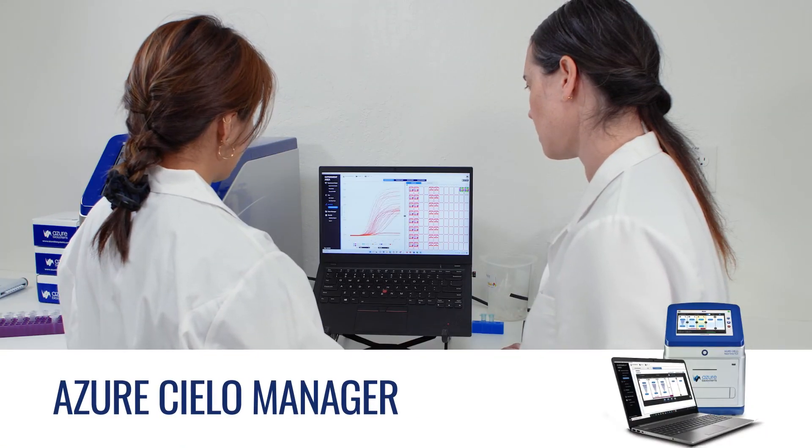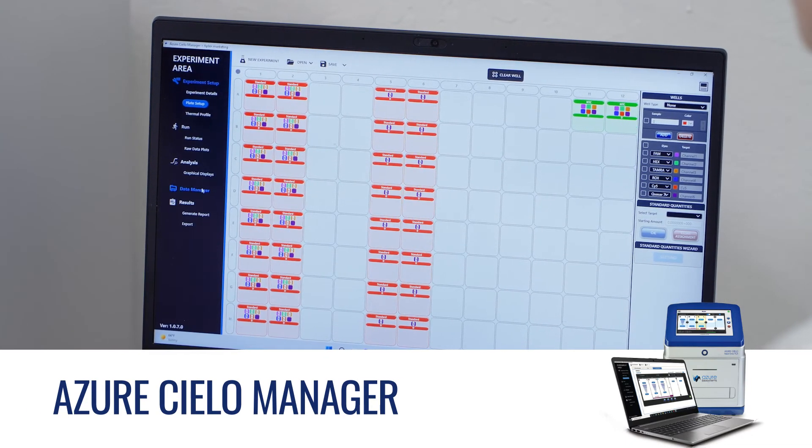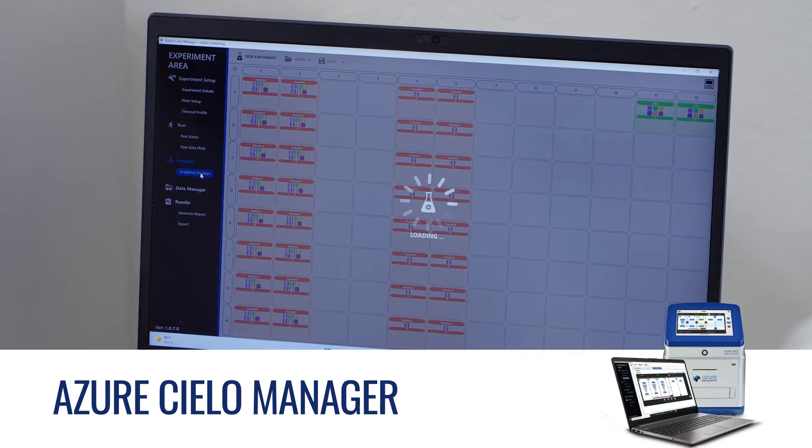Cielo Manager is designed to let you set up your qPCR run and analyze the data with ease. Data is seamlessly imported to your computer after your run for further analysis.